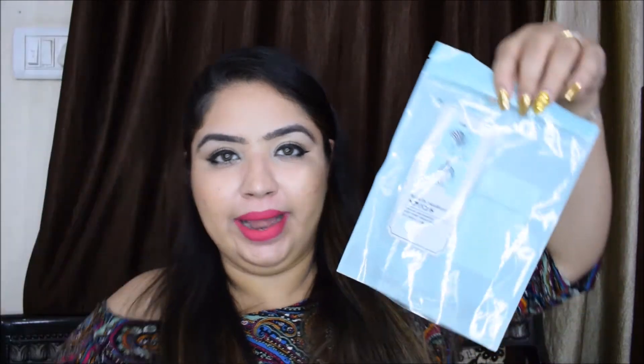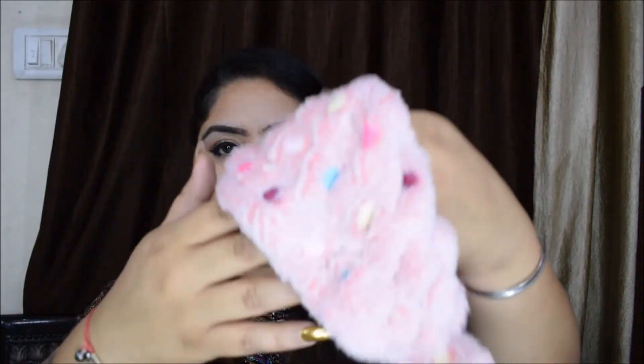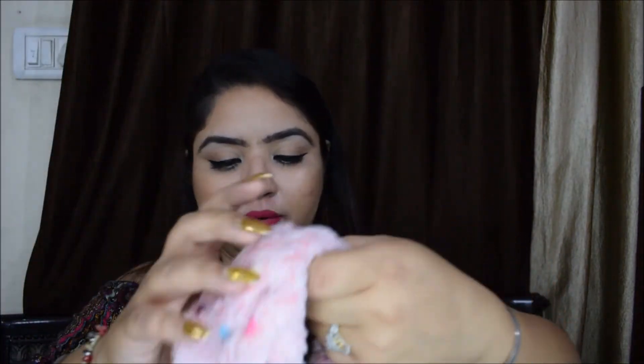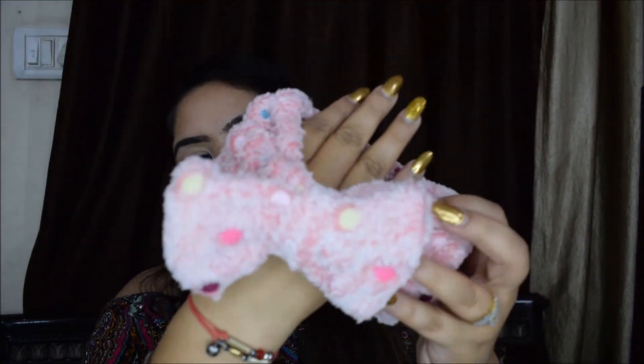The next and the cutest thing is this headband. I'm really excited! This is the cute headband that I got for myself — very cute.